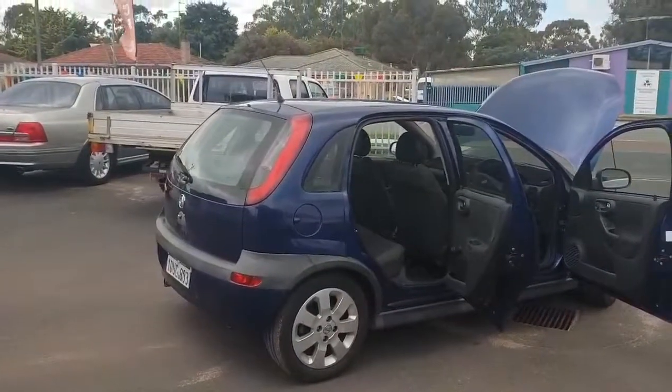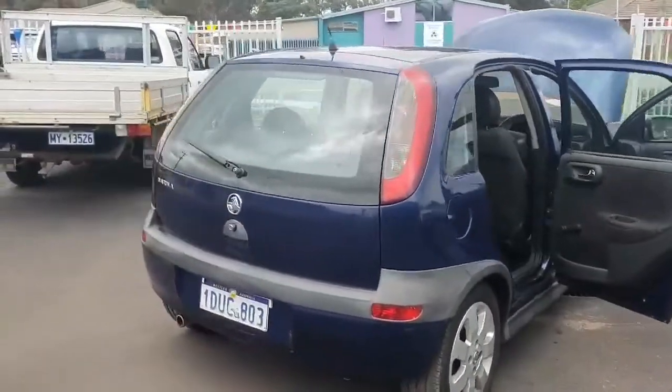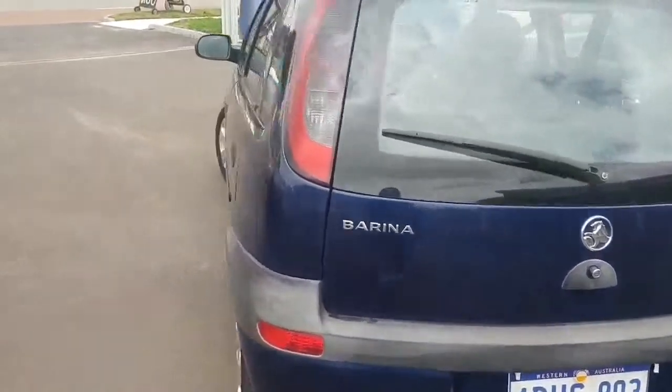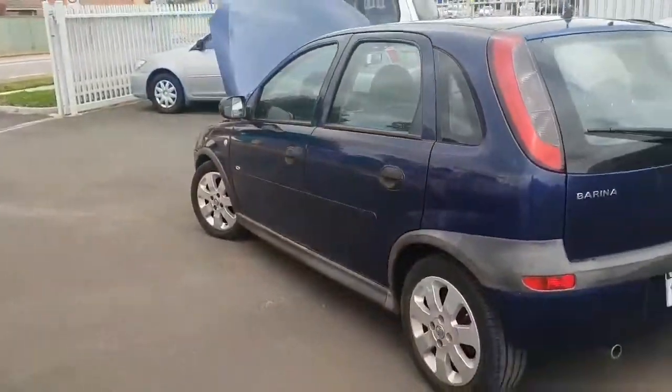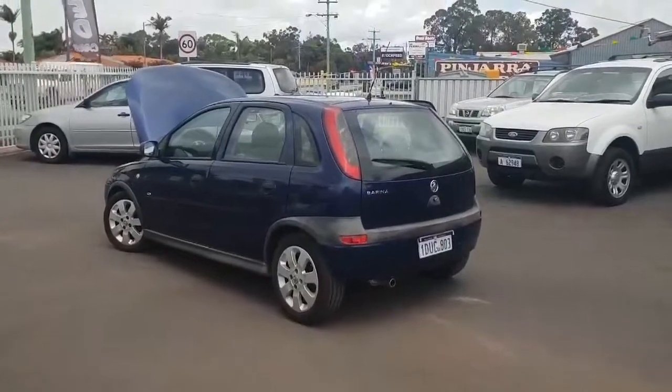It has 112,000 kilometers on the clock and airbags. So this is a 2003 Holden Barina that we're selling at Aardvark Motors in Pinjarra for $3,300.